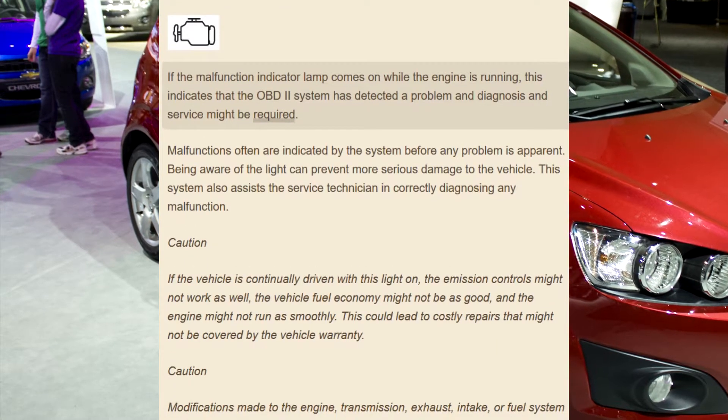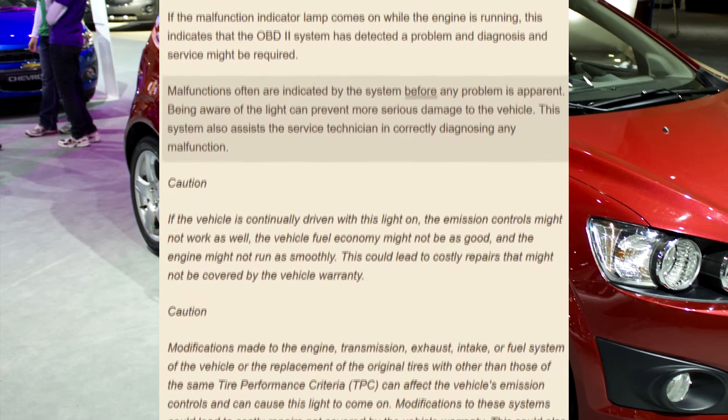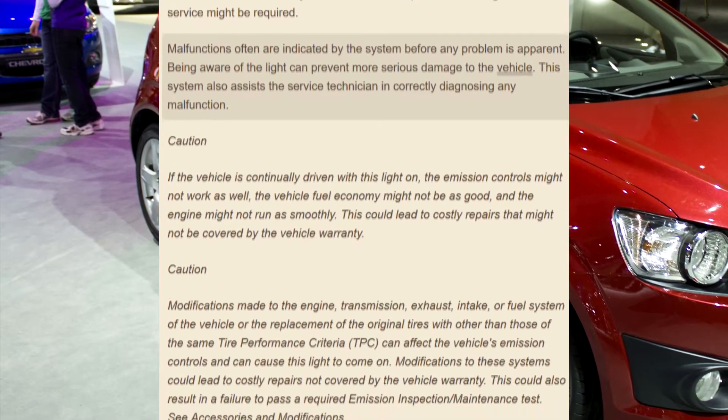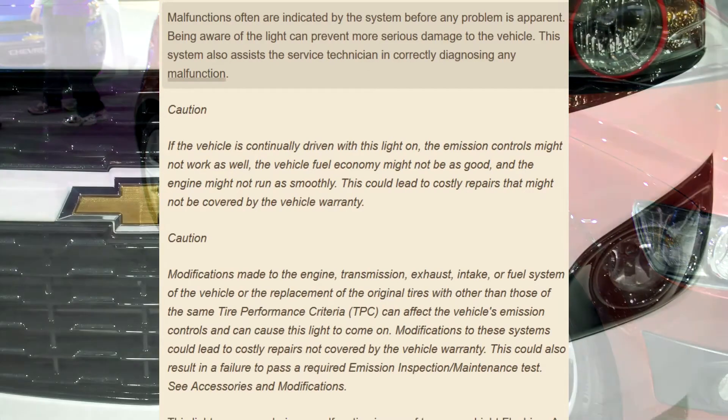Diagnosis and service might be required. Malfunctions often are indicated by the system before any problem is apparent. Being aware of the light can prevent more serious damage to the vehicle. This system also assists the service technician in correctly diagnosing any malfunction.